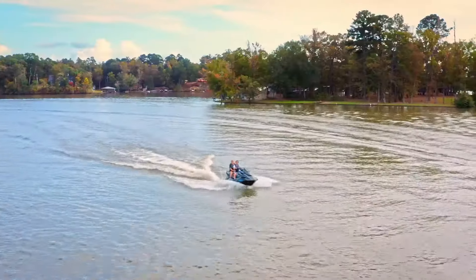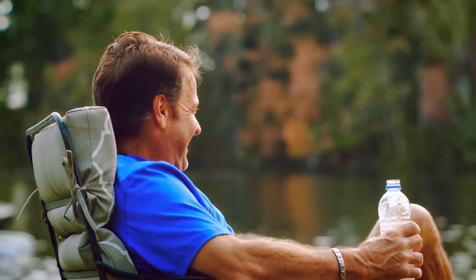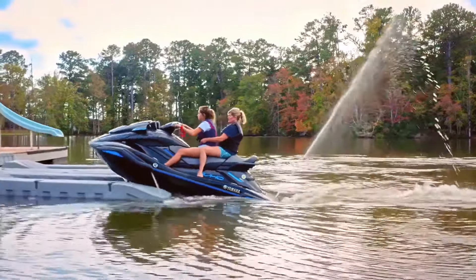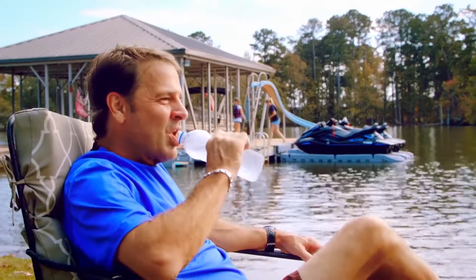Your dock is the beginning of so many amazing adventures on the water, and it's the first place you step when you come back home. Whether you're ready to ride, or finally ready to relax, we're here to make sure nothing gets in your way.